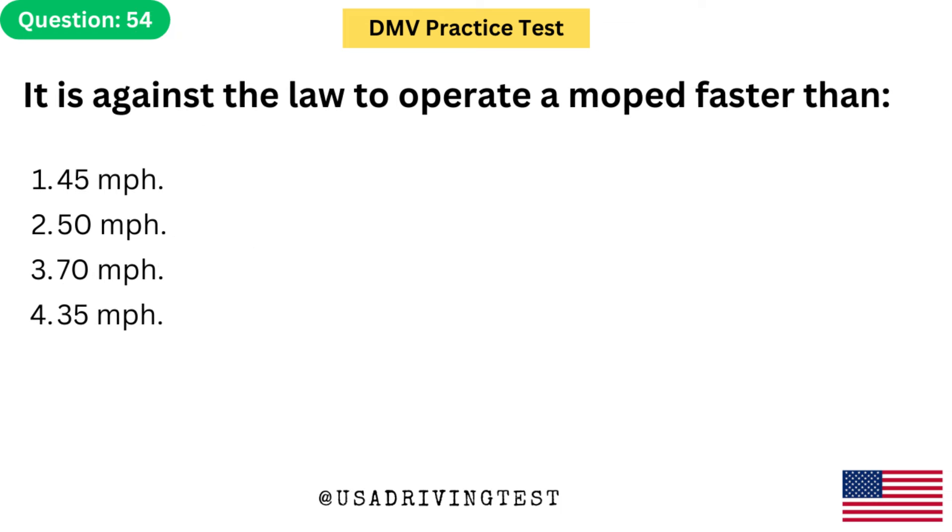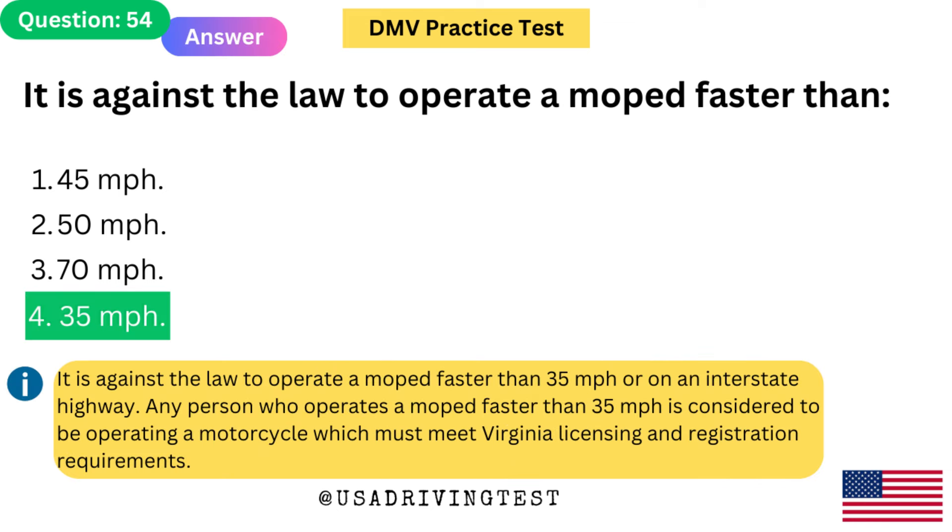It is against the law to operate a moped faster than: 1. 45 mph. 2. 50 mph. 3. 70 mph. 4. 35 mph. The answer is 4: 35 mph. It is against the law to operate a moped faster than 35 mph or on an interstate highway. Any person who operates a moped faster than 35 mph is considered to be operating a motorcycle, which must meet Virginia licensing and registration requirements.